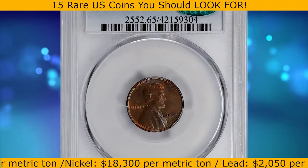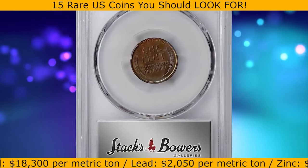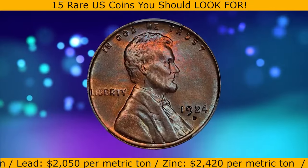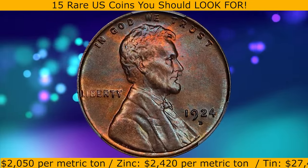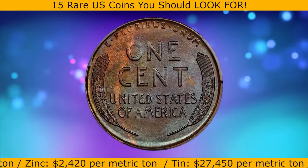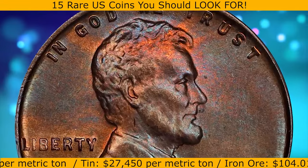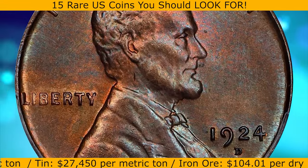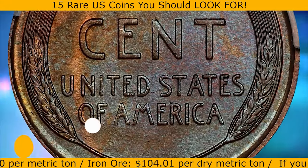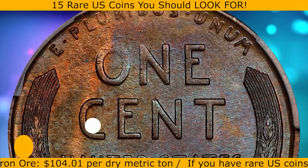This is a 1924-D Lincoln cent in MS65 condition, initially certified by PCGS and approved by CAC. The surfaces rotate under the light, boldly struck throughout — a very unusual characteristic of this often weakly defined date. A smooth, satiny gem that makes a very positive impression on the eye. It ended up selling for $2,880.